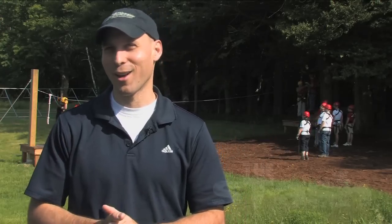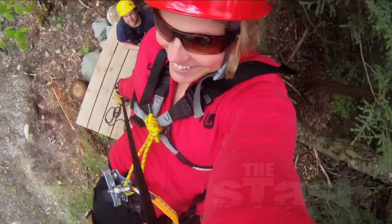Just as you feel like you've kind of had a full experience, then we throw in some rappels. That pushes people to their limit a little bit. It's great.